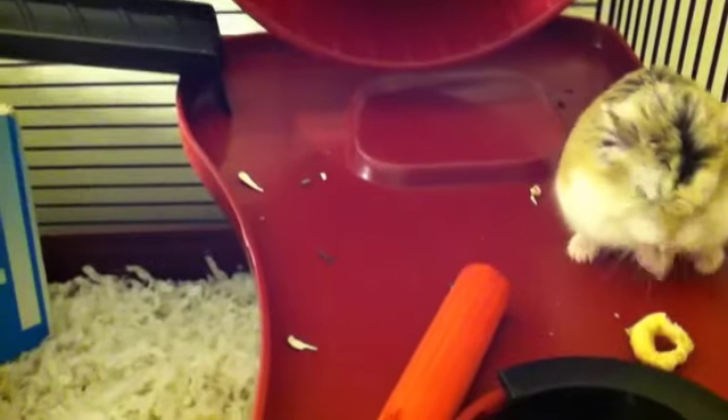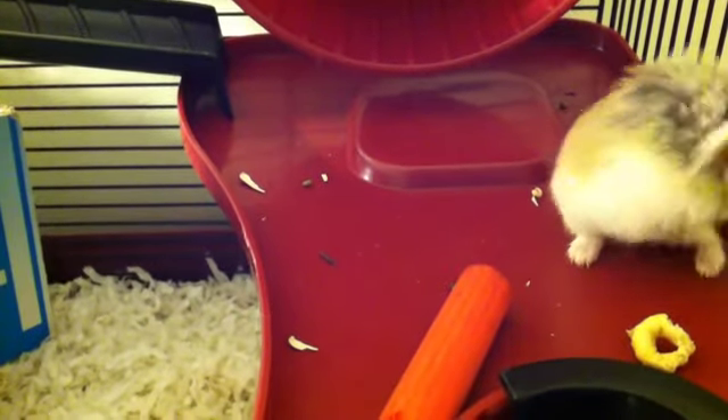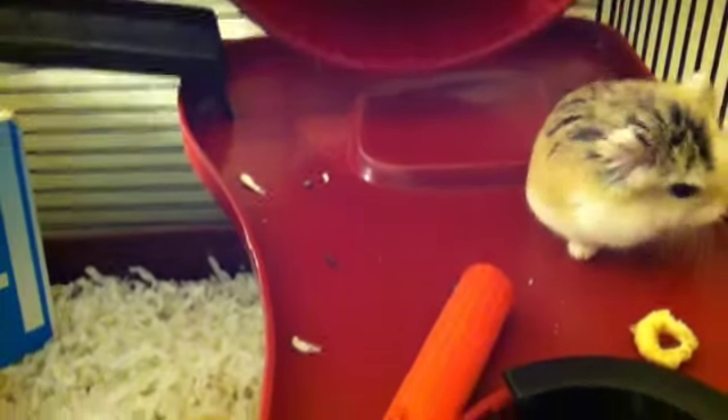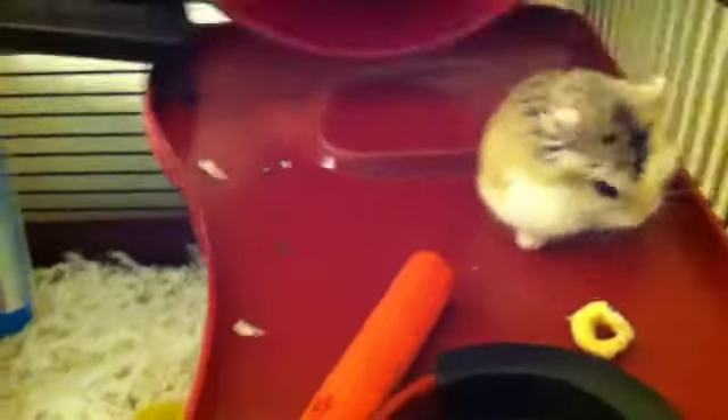Hi, welcome to my channel. I'm going to be showing you guys my cage tour and my hamster. She's looking at herself. Her name's Chichi by the way, and she's a robo dwarf hamster.